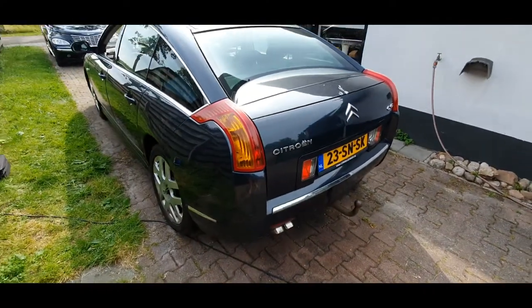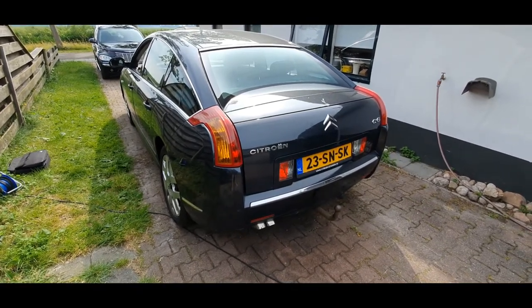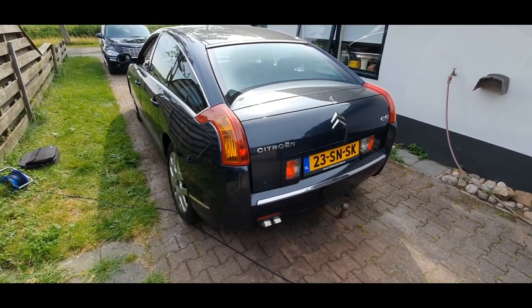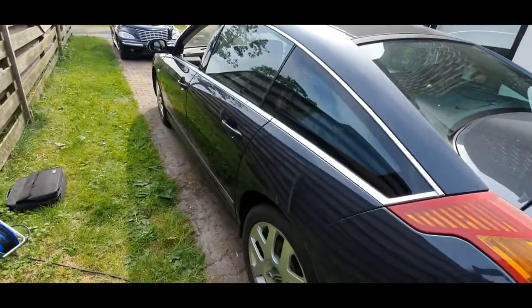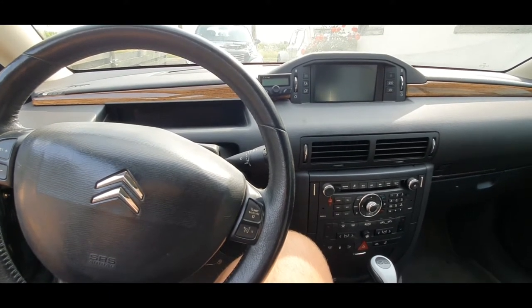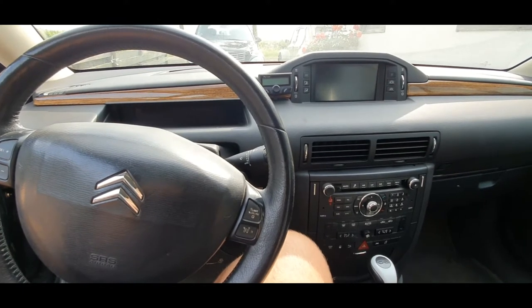It also needs some new suspension spheres, I think, because the ride is quite harsh. But it could also be because the alignment is now completely out of whack, so all the suspension computers are quite angry. Under the hood I also noticed that both swirl valves for the intake runner length system are not working, so we'll look into that as well.